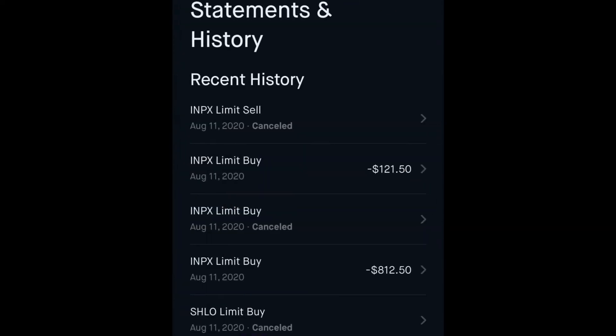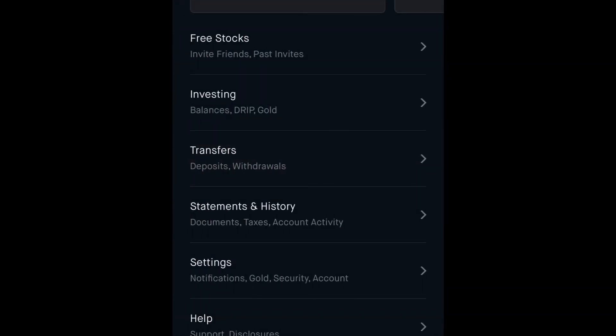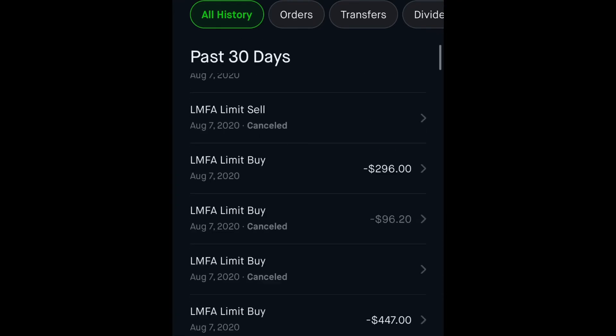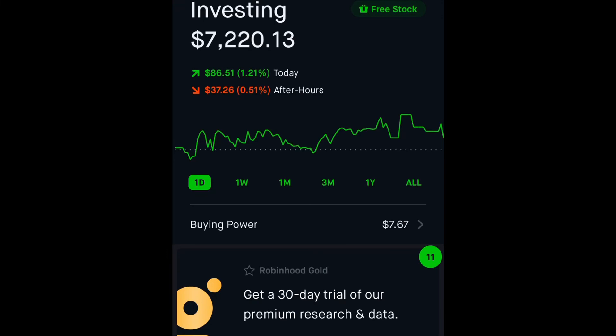The next tab down is your statements and history. If you scroll down you can see all your transfers. If you want to see your statements of what you bought and sold or what you added with transfers, click statements and history — you can scroll and see everything and backtrack through your investment history. Robinhood is also available on a web browser where you can download tax information and forms, so it's not just the app.